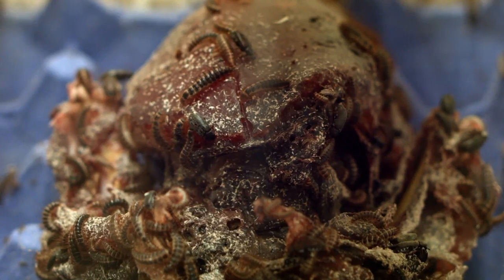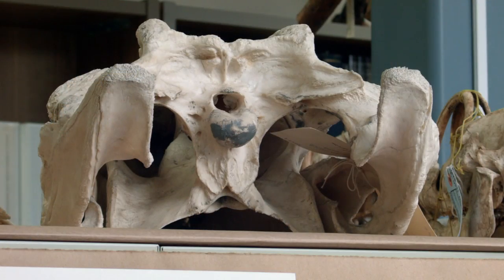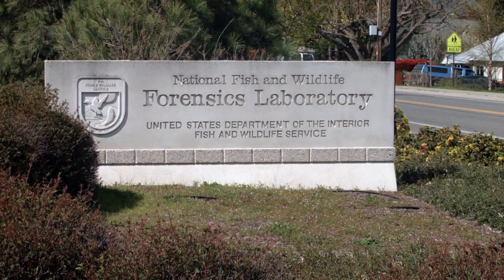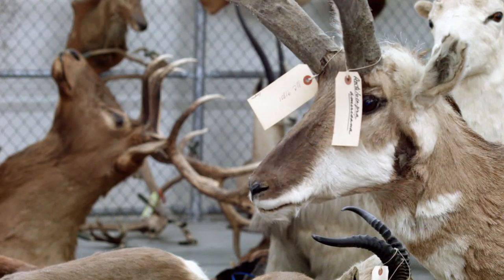Forensic scientists use these flesh-eating beetles to strip animal carcasses down to the bone. The beetles are just one tool used at the U.S. Fish and Wildlife Service's Forensics Lab in Ashland, Oregon. It's the only lab in the world dedicated to solving crimes against wildlife.